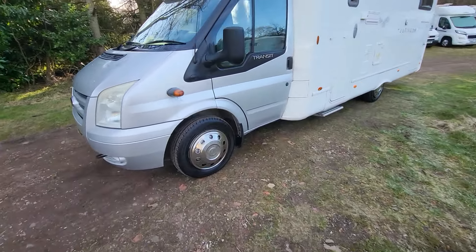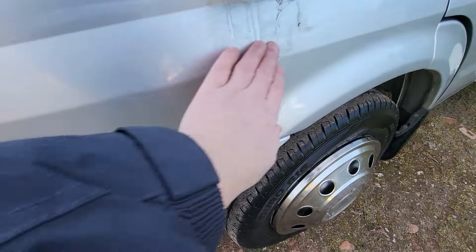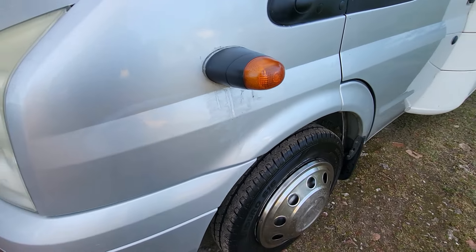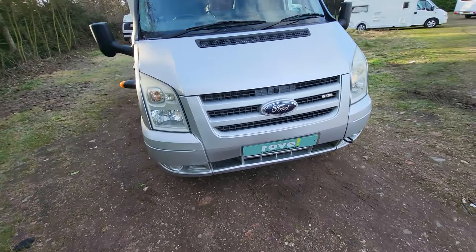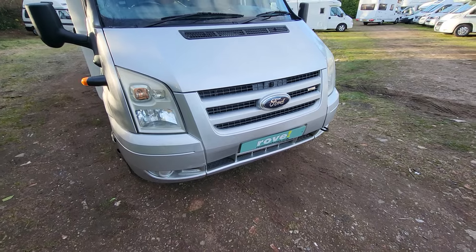Starting from this side, there's just a little bit of a mark here that we'll have to see if we can polish out. As we go around the front, there's been a low-impact collision on the bumper that we need to look at.